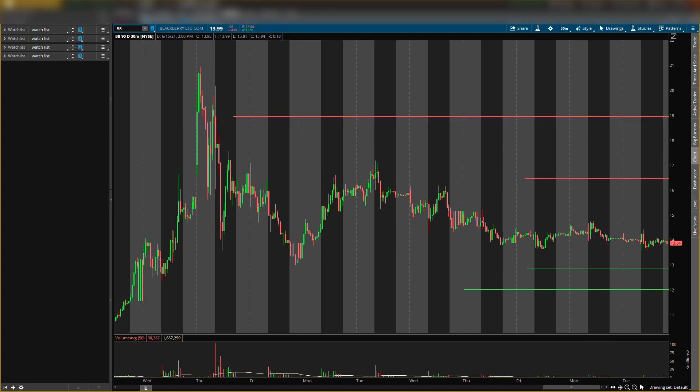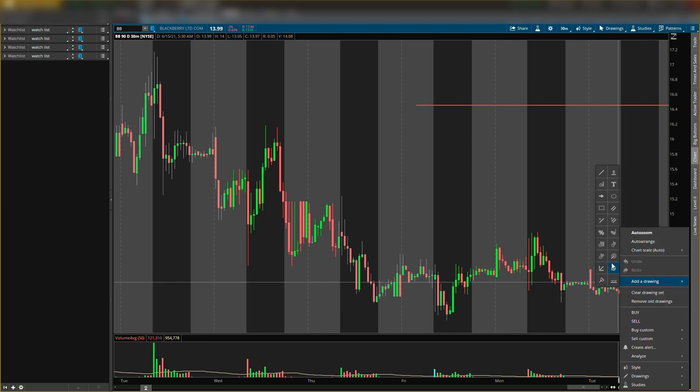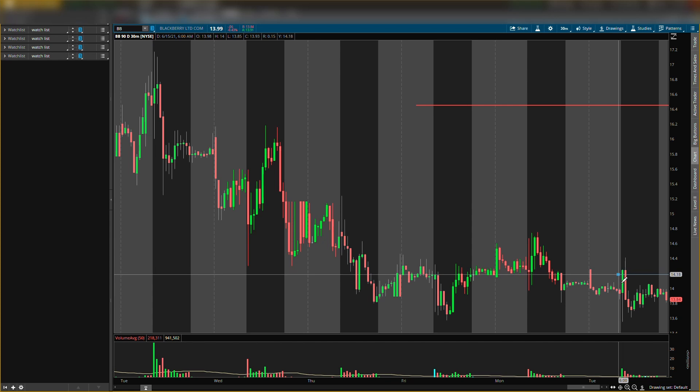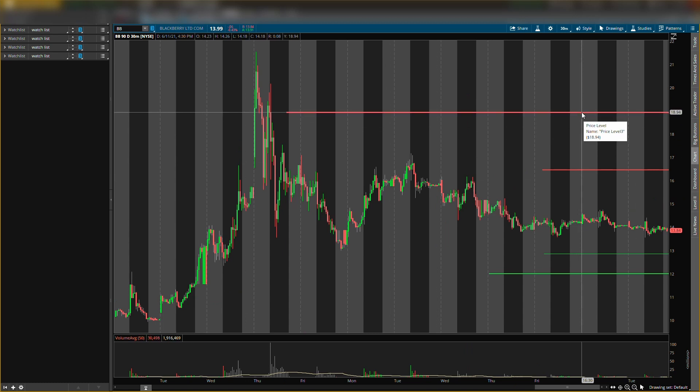Resistance levels you want on your chart are $18.94 and $16.45. I do see a smaller resistance level around $14.10 — it actually hit that today, came up and came back down, so I don't need to put that on the chart. Right now the key resistance levels are $18.94 and $16.45. I think we might see some fake buying pressure around $12.85, but ultimately I'm looking to buy around that $12 mark.